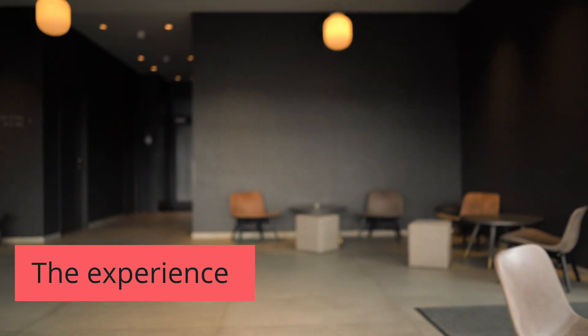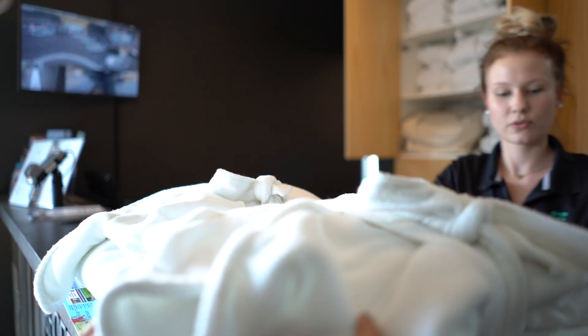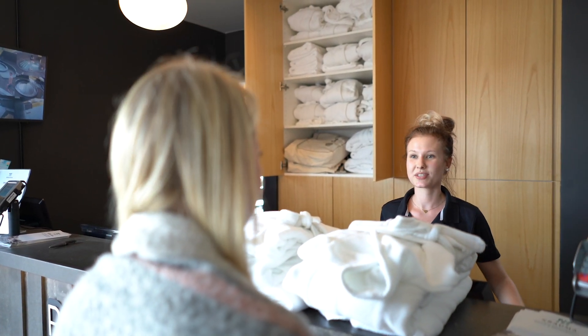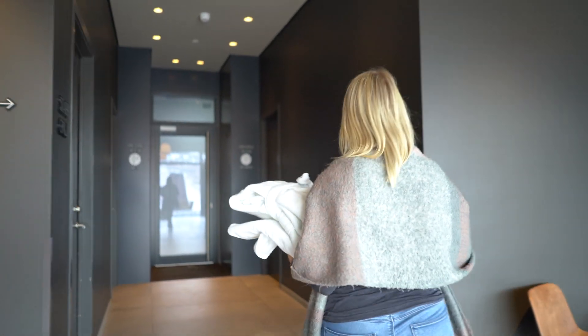When you arrive at Krema, you're greeted by the staff, given a towel and a bathrobe, and led to the changing rooms. Remember, it's very important to shower before you enter the pools in Iceland, as we've discussed in other videos.